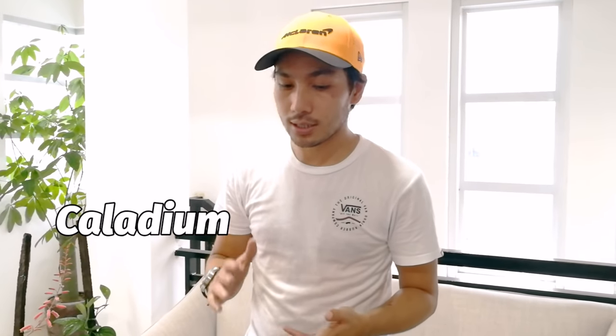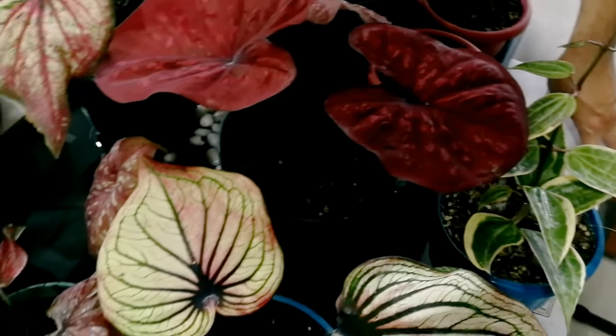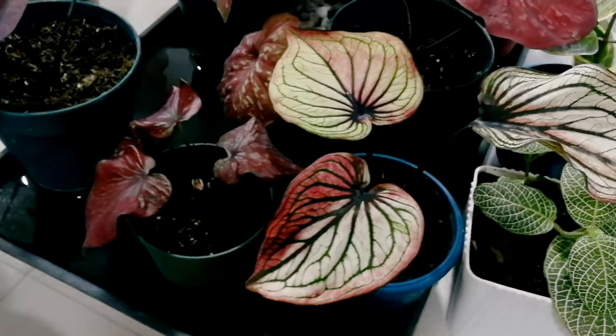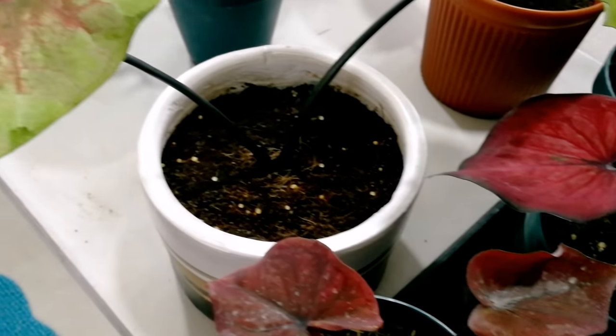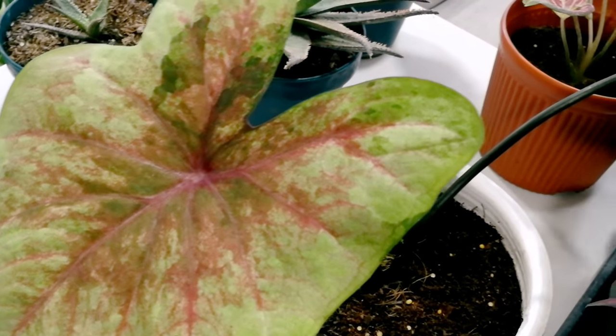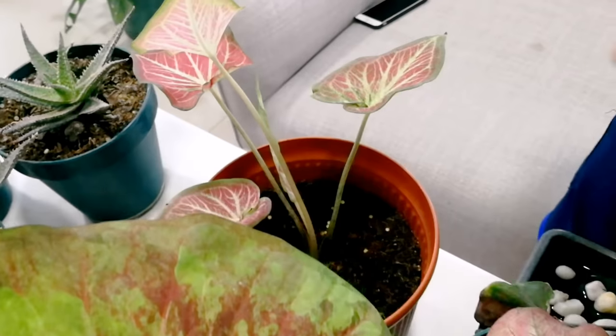Syempre hindi mawawala, itong mga kaladiums namin — different kinds and varieties. Isa ito sa pinakamarami naming collection. Mga rare at most of these plants ay from Thailand. Karamihan ay kulay red, at kailangan nila ng bright but indirect sunlight at humidity. Inilagay ko lahat sa east-facing window dun sa may beranda namin.